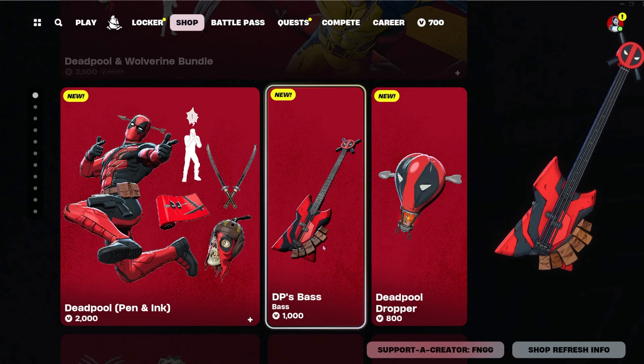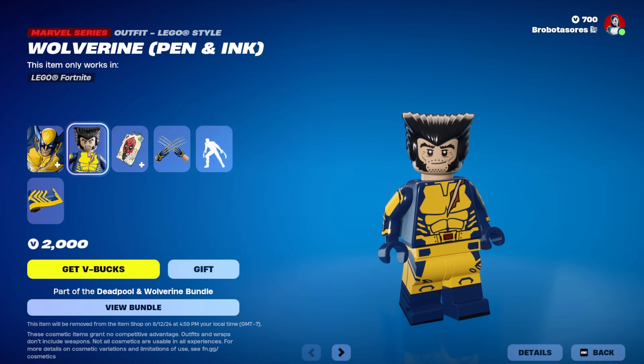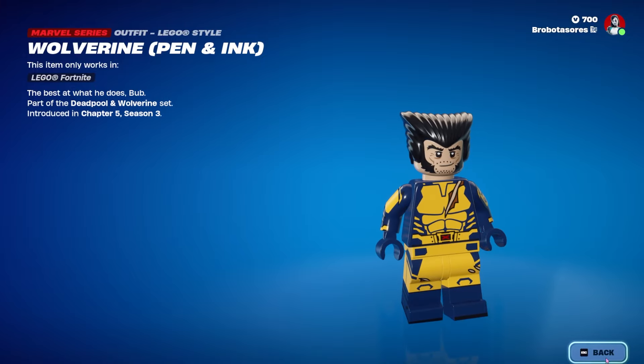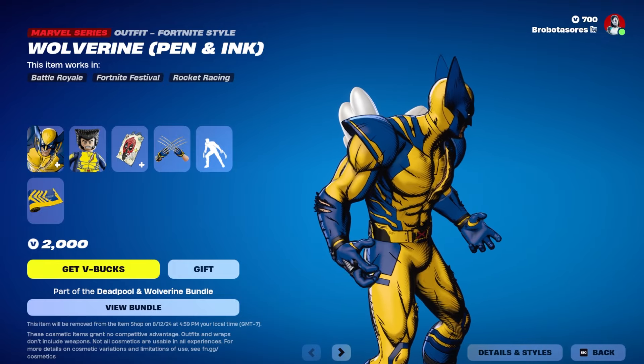Wolverine is also 2000. He comes with a Lego style, and Deadpool does not — I don't think Lego likes Deadpool. Makes sense, they only made one figure in real life.